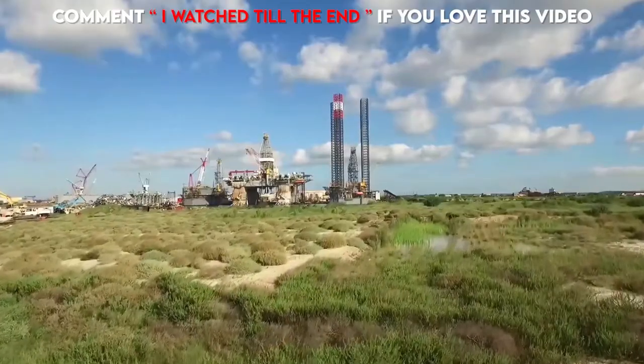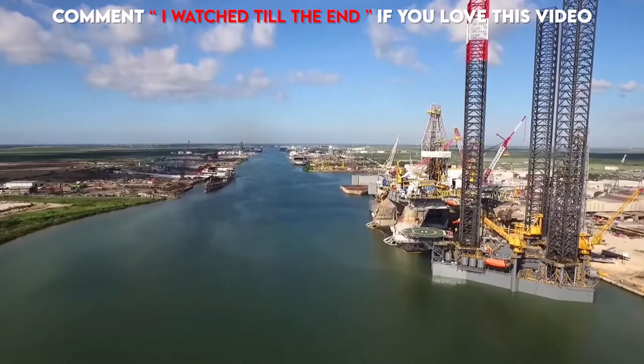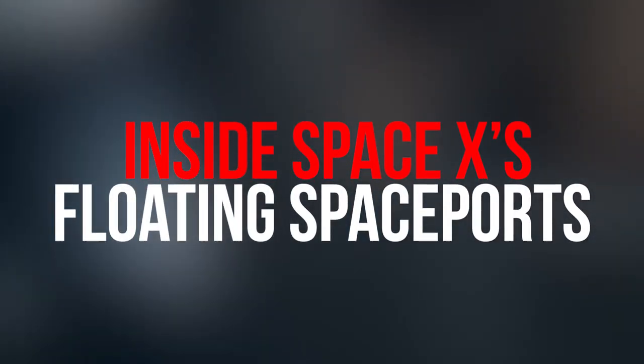To that end, SpaceX recently purchased two gargantuan oil platforms and is converting them into mobile floating spaceports. Here's a look inside SpaceX's floating spaceports.